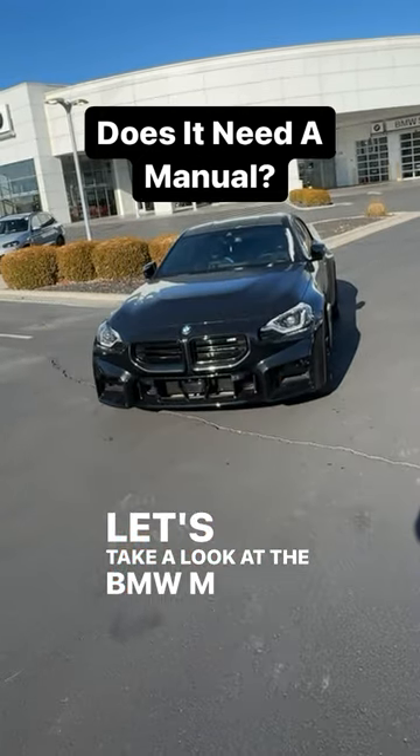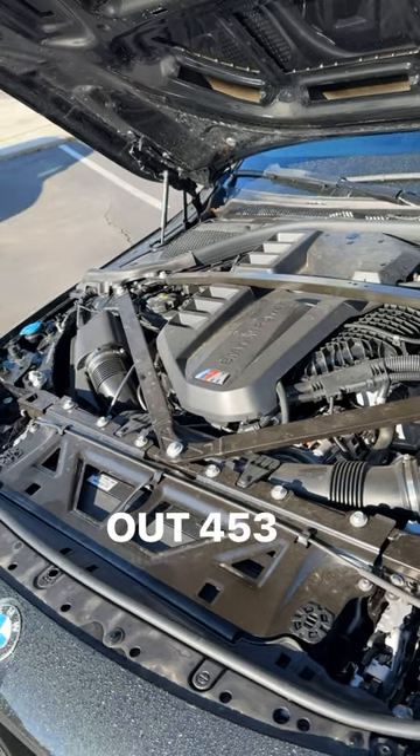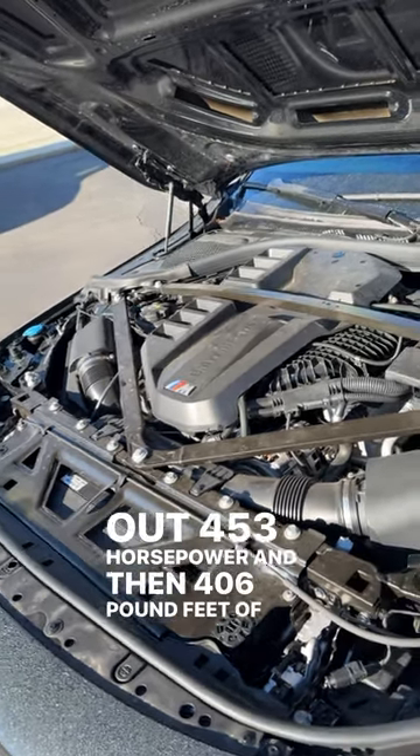Let's take a look at the BMW M2. Powering this is a turbocharged 3-liter inline-six putting out 453 horsepower and 406 pound-feet of torque.